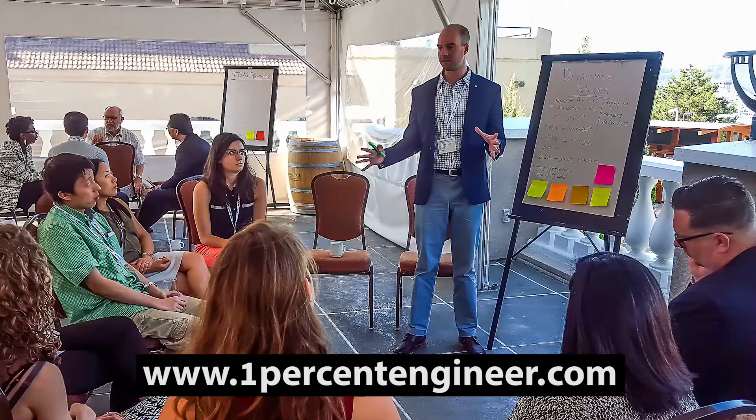Are you wondering which backpack to get for the upcoming school year? In this video we go over the top five backpacks for engineering students in 2017. Hey 1% Nation, I'm Jake Voorhees and you are watching episode 32 of the 1% Engineer Show, where we empower young engineers to rise to the top 1% of their career.